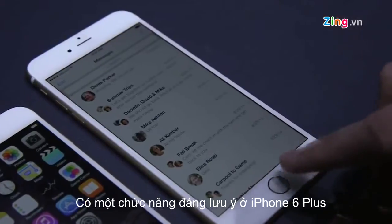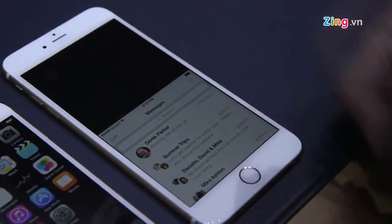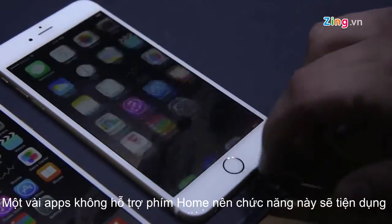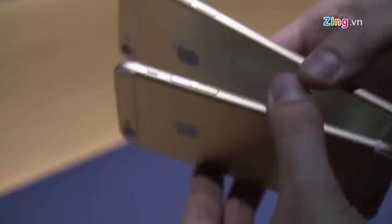There's one more feature really worth noting on the new iPhone 6: if you double-tap — you don't press, you just tap — on the Touch ID home button, it pulls down the screen so you can reach the stuff at the top. There are a lot of apps that don't support the back gesture, so it's convenient to just double-tap to bring down content from the top of the screen.